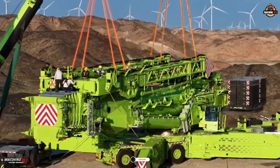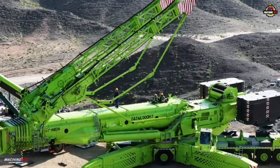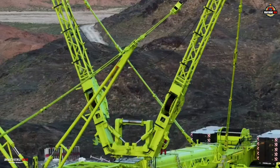Give us a thumbs up if you like this video, and don't forget to subscribe and hit that bell icon so you won't miss our next incredible machine story. This is Machine Bio — where giants come to life.